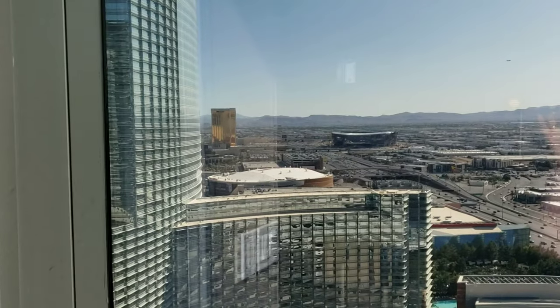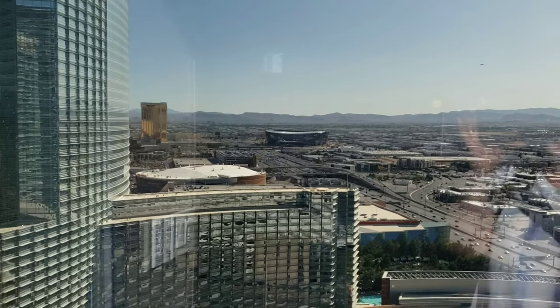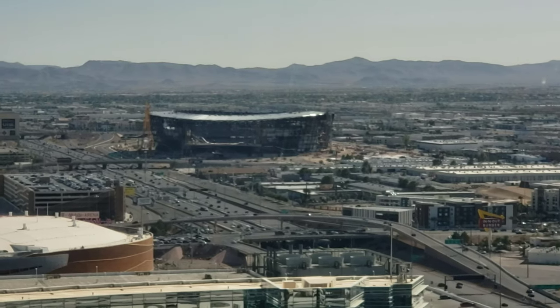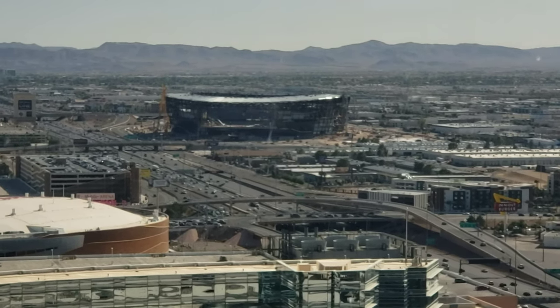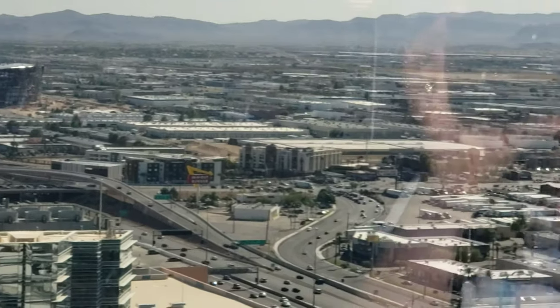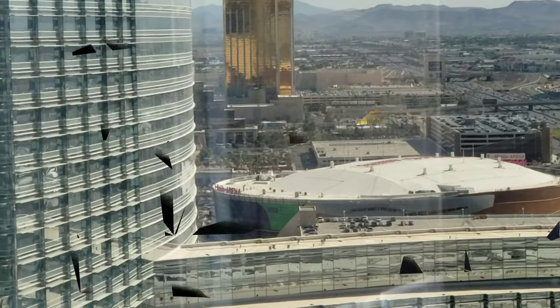From the panoramic suite you can see the stadium that's being built over there, which is really cool. Our limo driver gave us all the heads up on everything that's changed since we were last here in May — pretty neat. We'll definitely post more videos including a night view. See you soon!